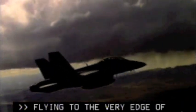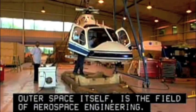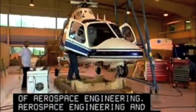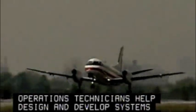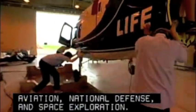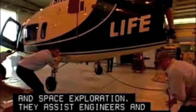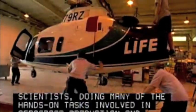Flying to the very edge of the Earth's atmosphere, even to outer space itself, is the field of aerospace engineering. Aerospace engineering and operations technicians help design and develop systems and vehicles for commercial aviation, national defense, and space exploration. They assist engineers and scientists, doing many of the hands-on tasks involved in aerospace production and quality control.